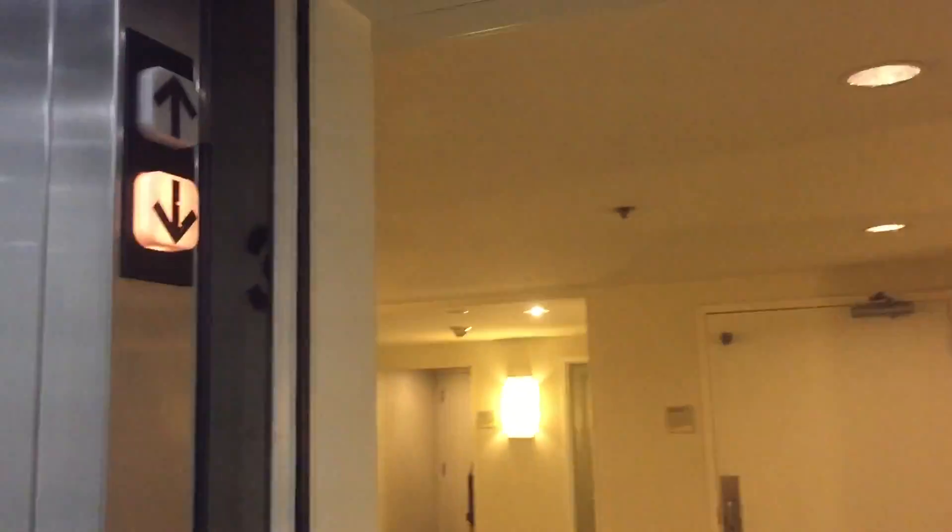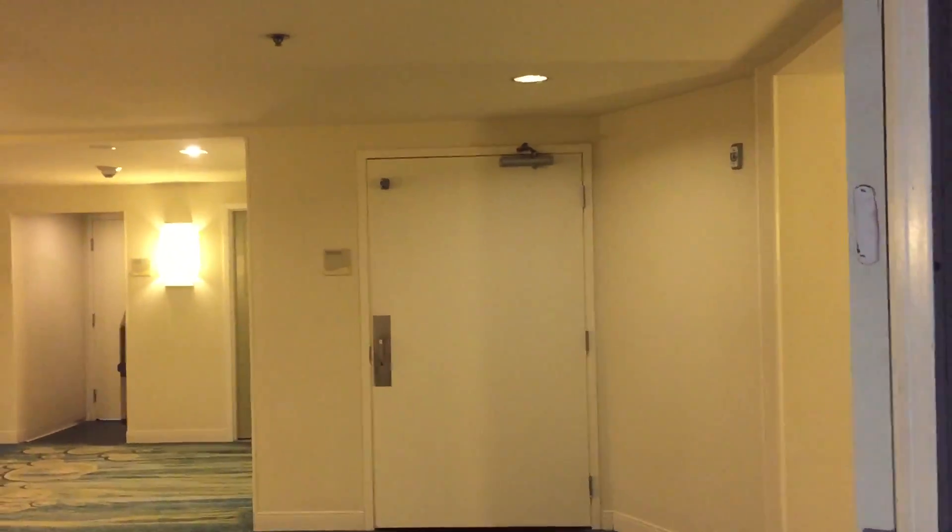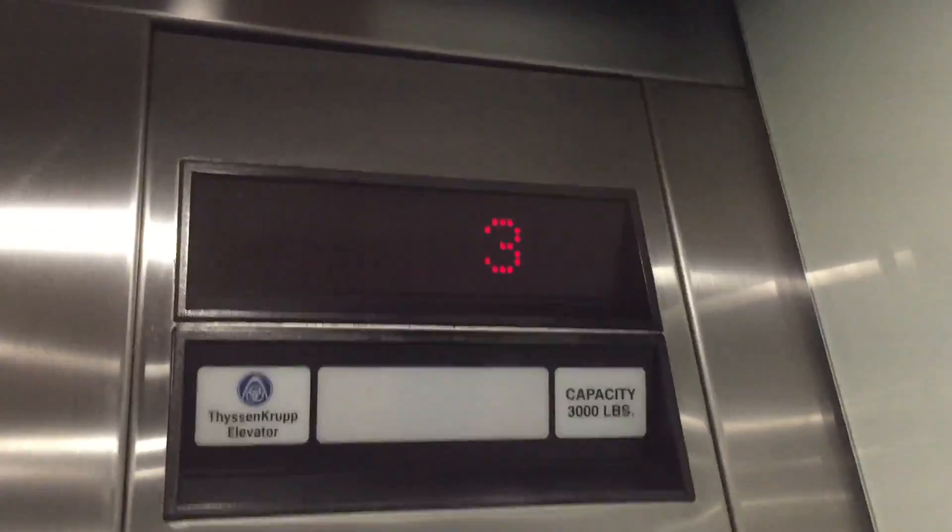This is another guest room elevator at Delos Coronado Resort in Coronado, California. I watched the number 1793 Dover Impulse with a discrepant nameplate on it.